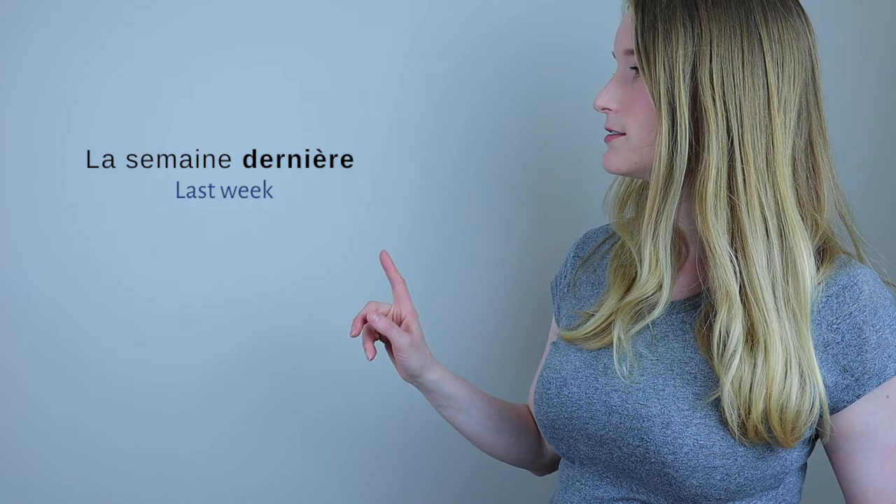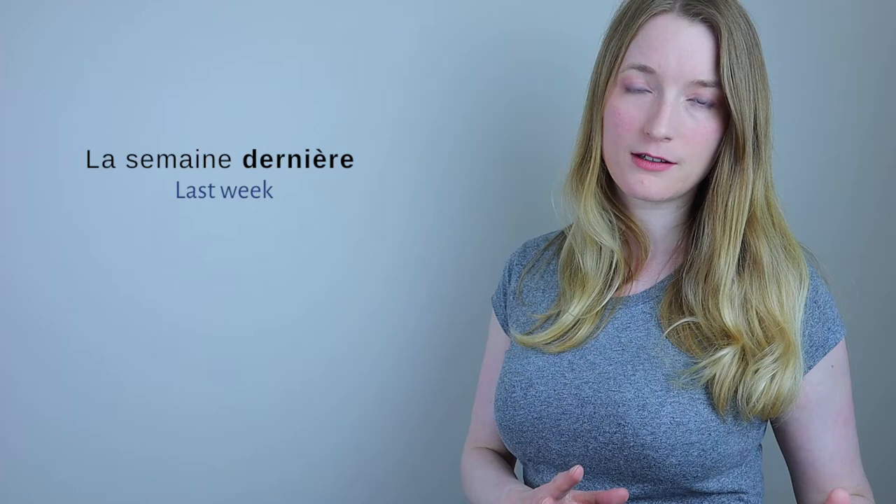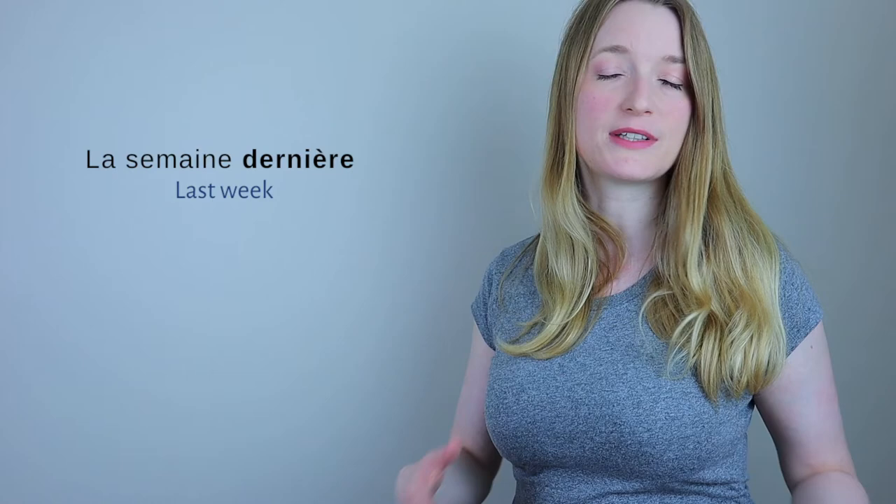Sometimes where we place the adjective gives a lot of information about what we're trying to describe. Some adjectives can go before and after the noun, but they have different meanings. It's not that common, but I wanted to give you two examples. The first one: 'la semaine dernière' — with the adjective after the noun — means last week.